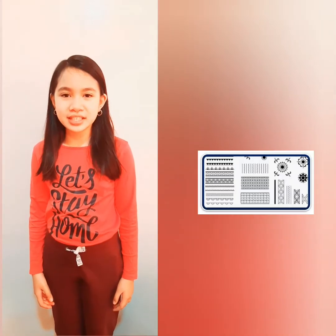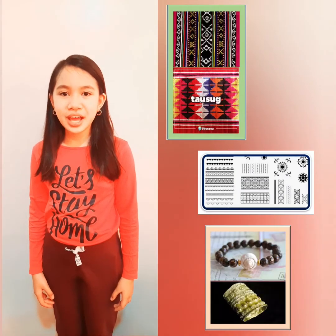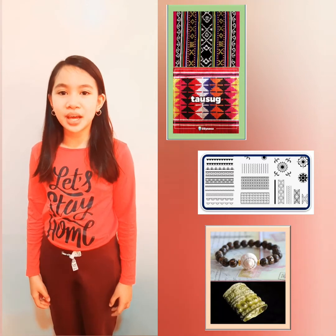Hi everyone, this is your tour guide, Rafaela. Let us explore the beauty of our cultural heritage through a virtual gallery walk. This will be truly exciting because you will see for the very first time all of my artworks inspired by the cultural designs, patterns, and accessories from Luzon, Visayas, and Mindanao cultural motif.